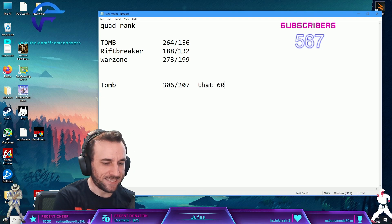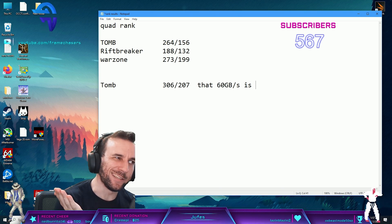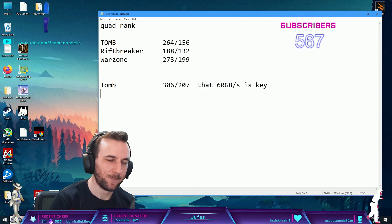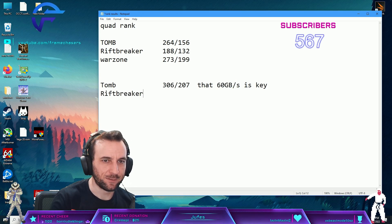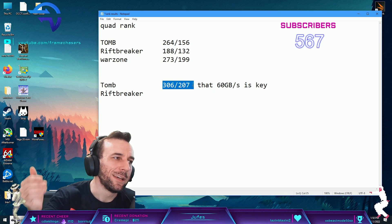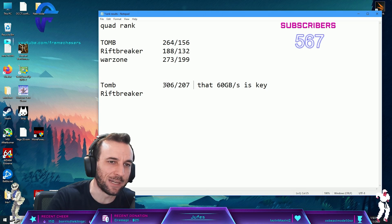That 60 gigabytes per second - you need that. It's key. You have to hit this. That's massive, dude. Even though the latency is the same, that 10 gigs a second of bandwidth really hurts you in that game.